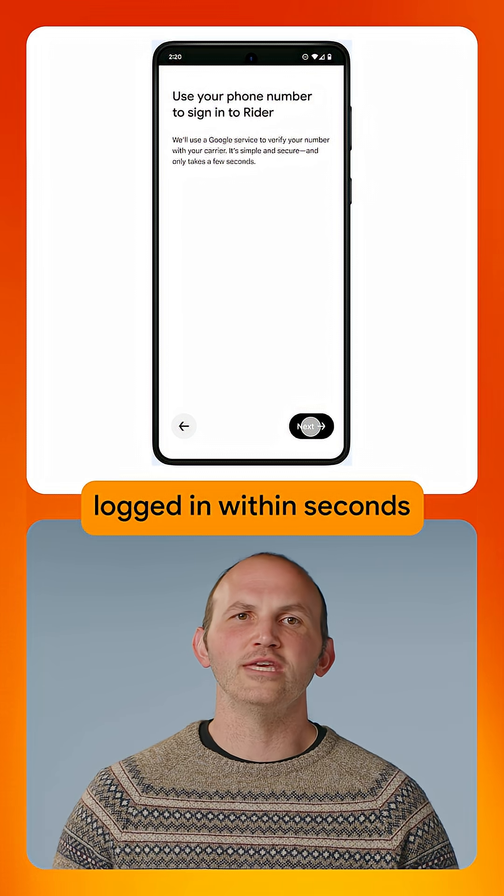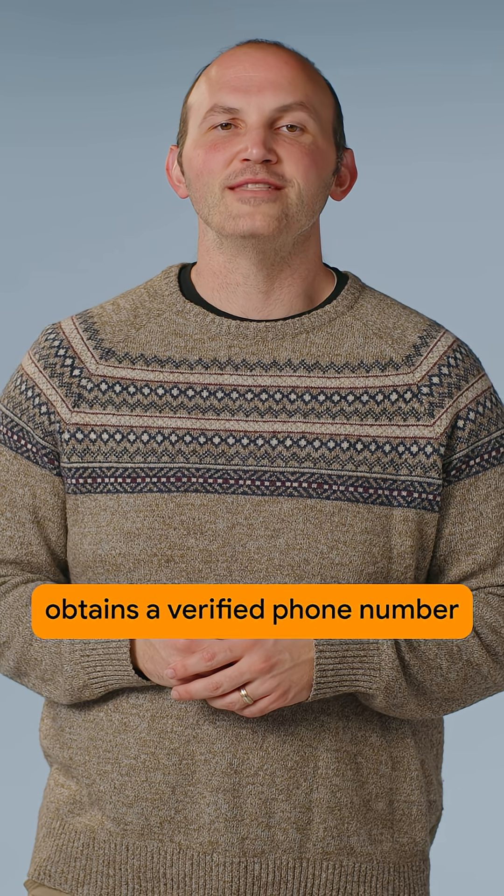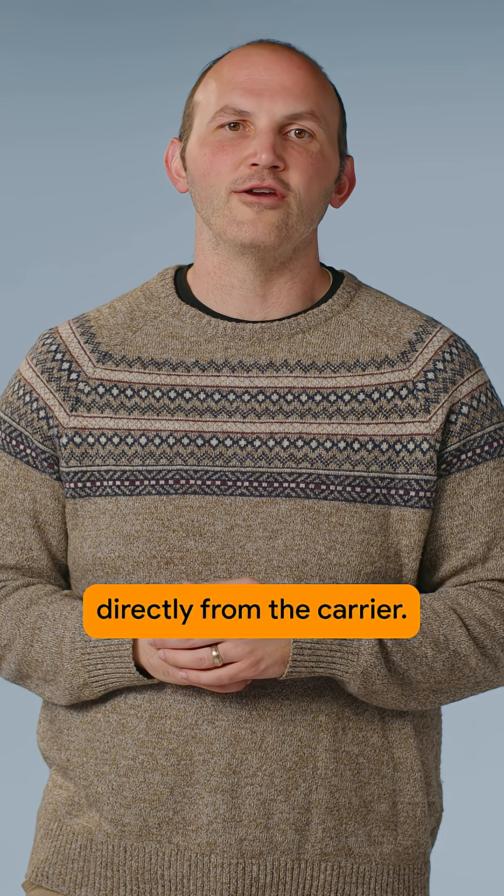Get users logged in within seconds with just one tap. Firebase PMV obtains a verified phone number from the SIM on the device running the application, directly from the carrier.